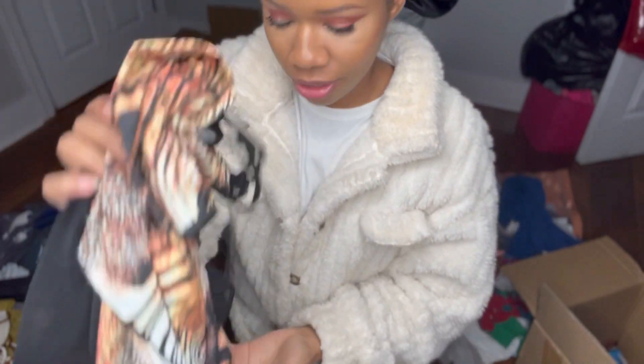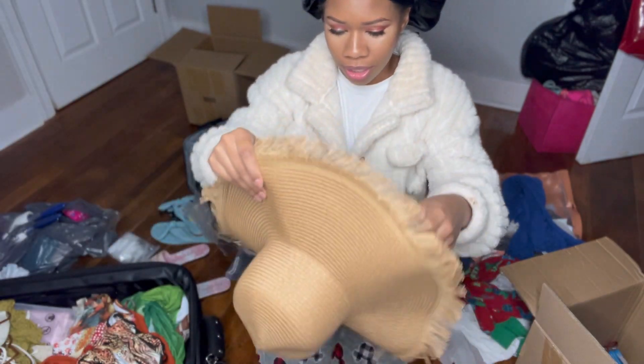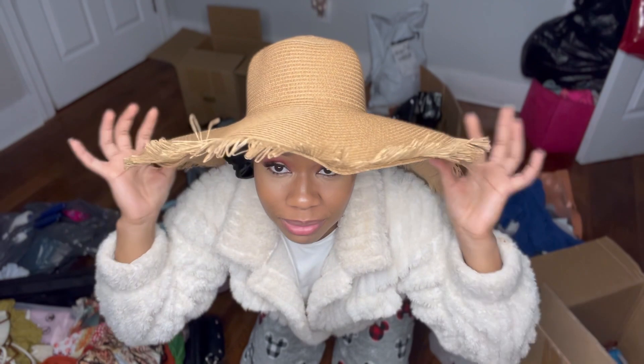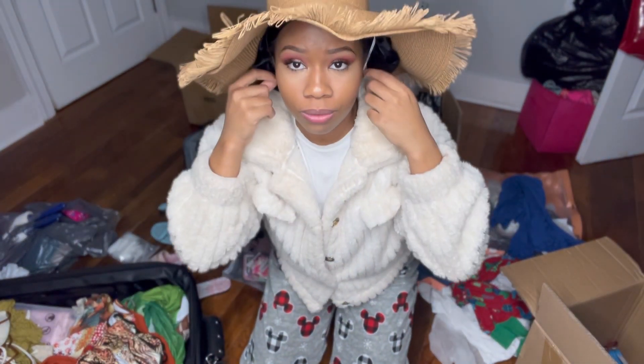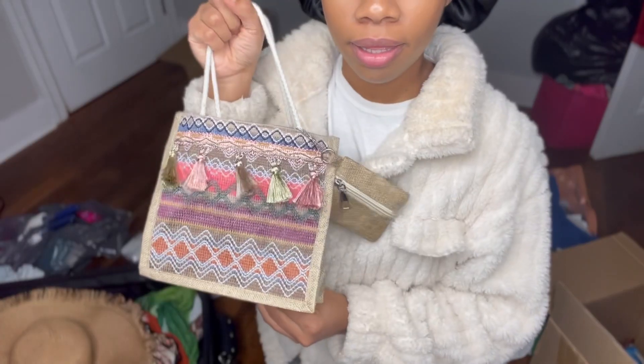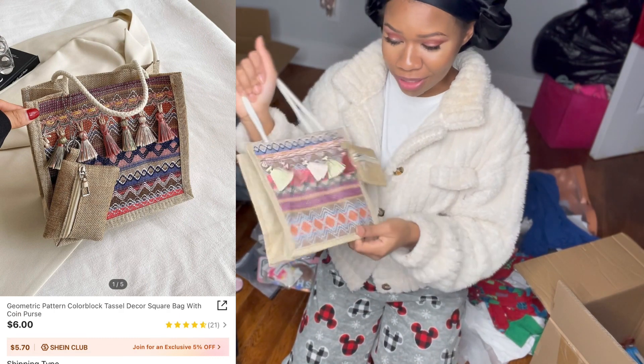This is my favorite hat and I'm going to wear it with that pretty skirt I just showed you guys. Are y'all bagging this hat or trashing it? I think the hat is cute — Shein, thank you so much for my hat. I'm definitely going to bag it.